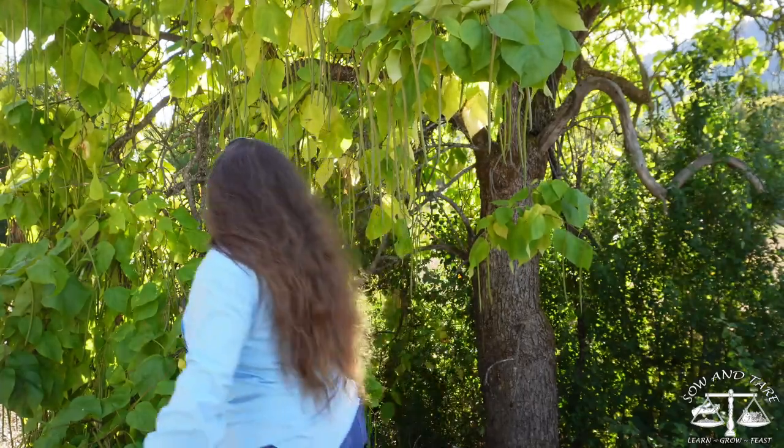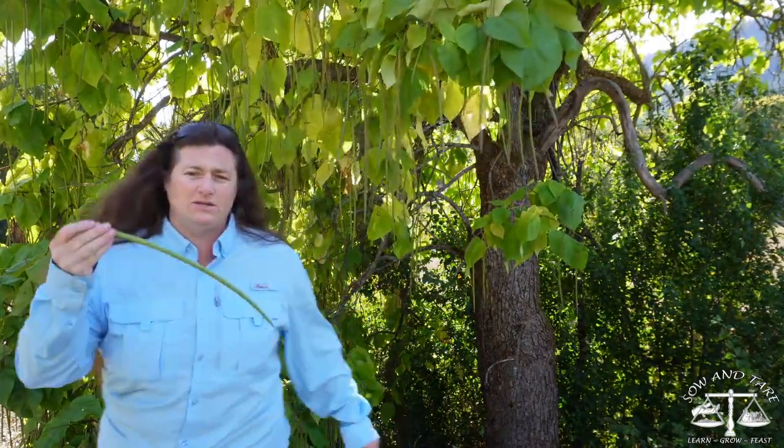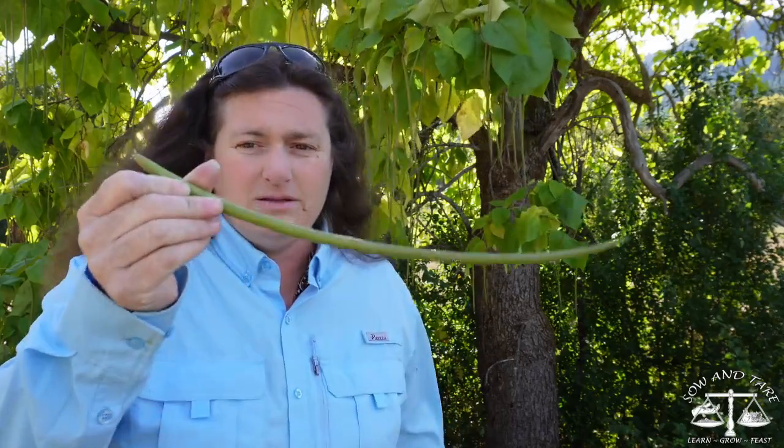The one behind me right here is a catalpa, and it has these humongous seed pods. As far as I know, they're not good for eating, and they don't believe they're good for medicine, but I will be researching all of this once I have my full list. So if you know anything about catalpa, let me know.